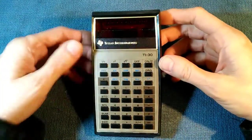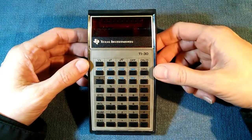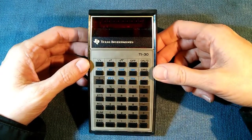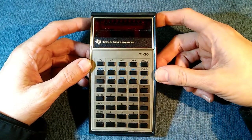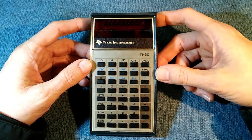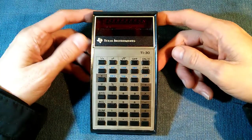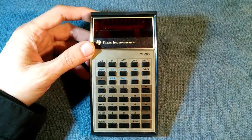The reason I'm making this video is that this calculator, the TI-30, does have an interesting place in the history of technology. Specifically, this is the calculator that brought the price down far enough to where pretty much anyone could now afford a scientific calculator. Scientific calculators had been around for a few years, but they were prohibitively expensive for most students.